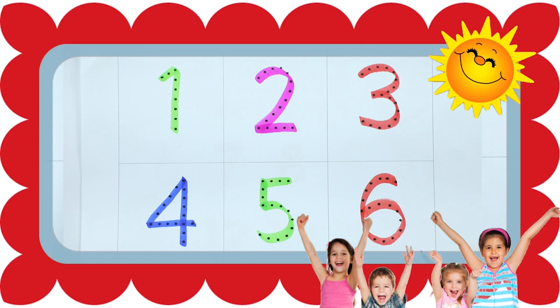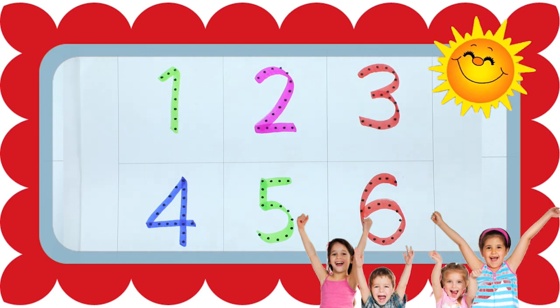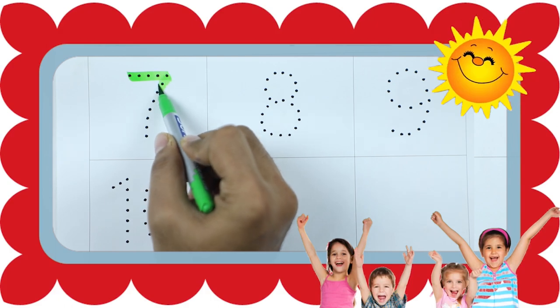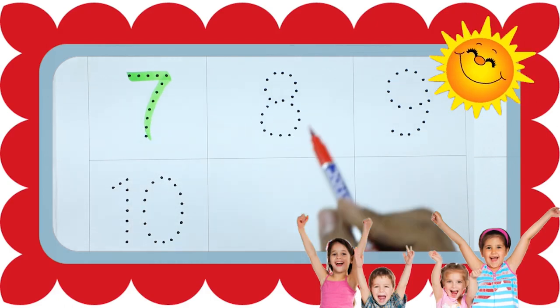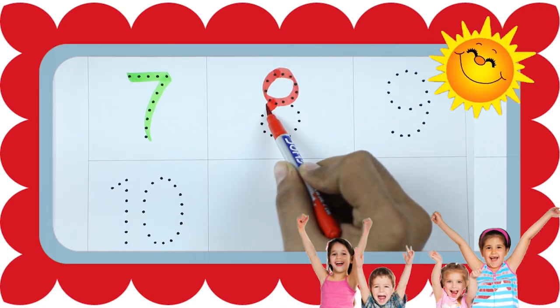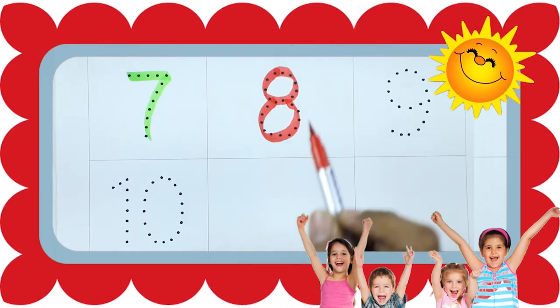Number 6. Number 7 with green color. Number 8, number 8 with red color.